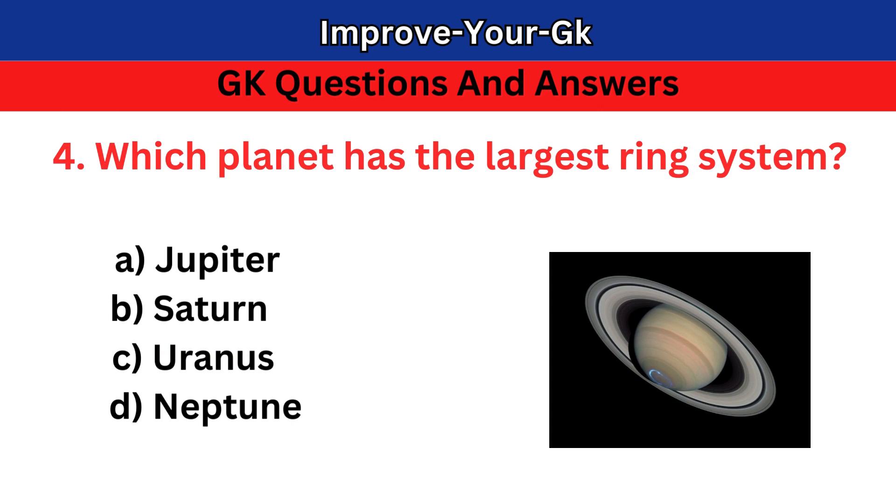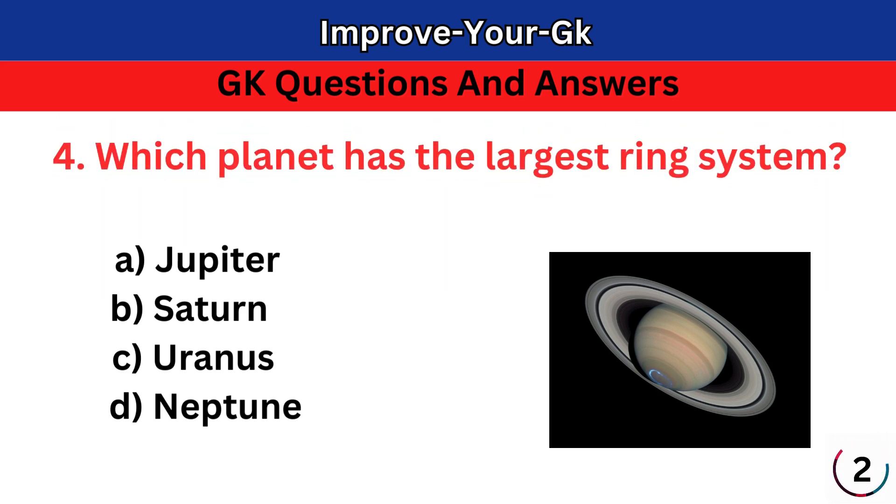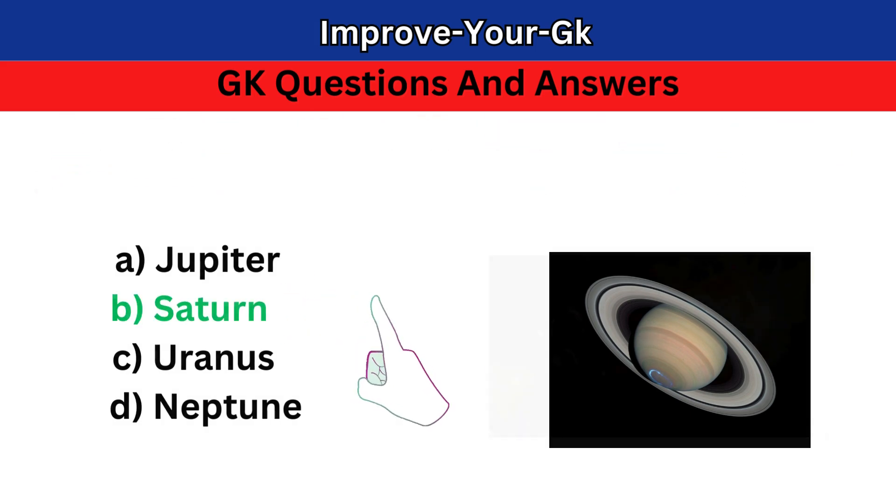Question 4: Which planet has the largest ring system? A. Jupiter B. Saturn C. Uranus D. Neptune. The correct answer is B. Saturn.